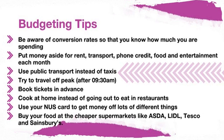Use public transport instead of taxis where possible as it is much cheaper. Try to travel off-peak after 9:30 a.m. Book tickets in advance if possible to save money. Cook at home instead of going out to eat in restaurants. Use your NUS Extra card to get money off lots of different things.